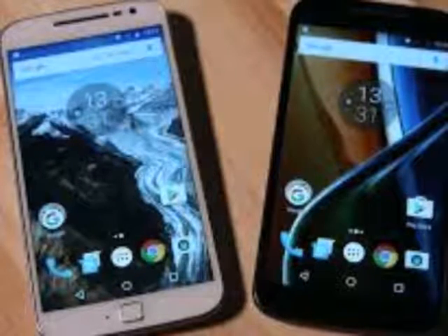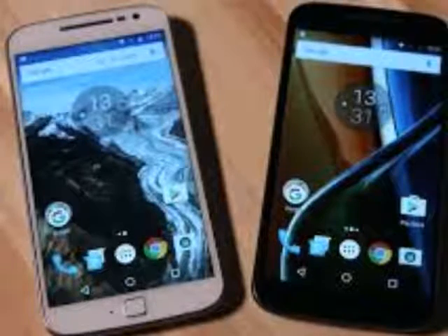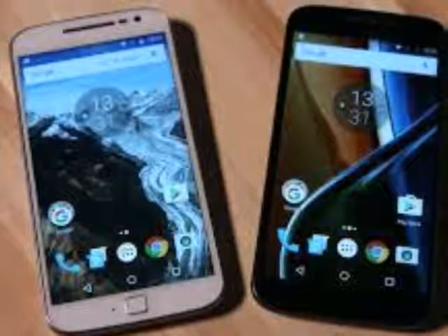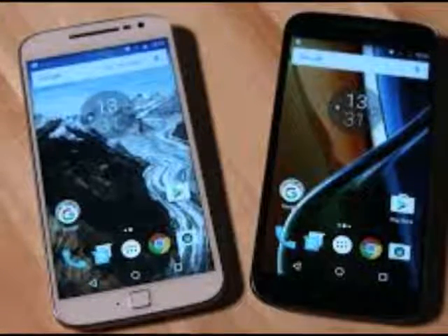All in all the Moto G4's design doesn't offend. It looks better than its predecessor, but no one is going to stop you in the street and ask you where you got your beautiful phone from — and given the price of the Moto G4, that's understandable.